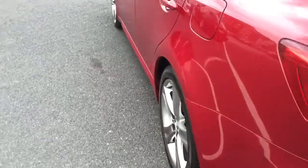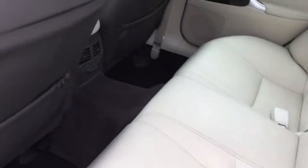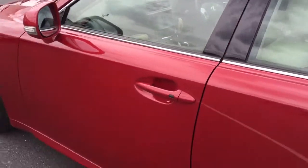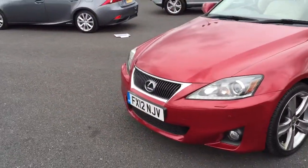Coming around the vehicle and bringing you to the wheels, they are mounted to the rear on the passenger side — absolutely fantastic condition. The vehicle has only had one owner and it has had the history and the services done here at Lexus Nottingham.